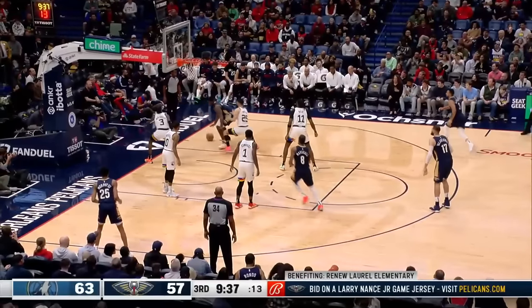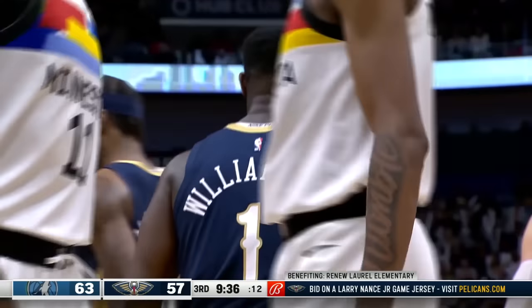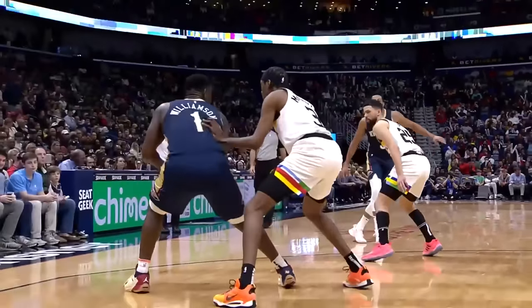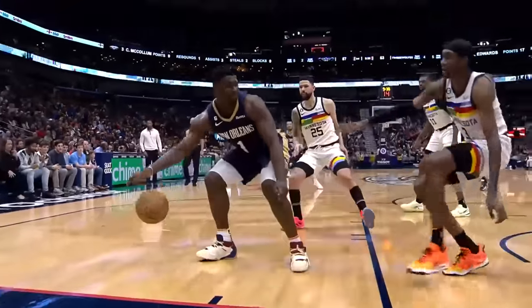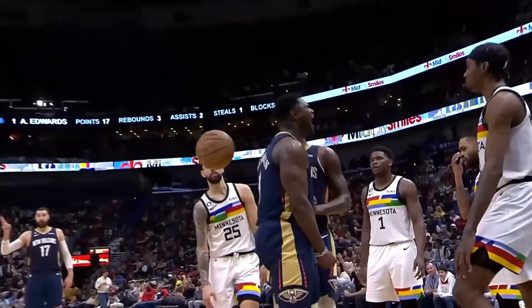Zion trying to get to the baseline. He will. Give him the ball on the box where he can use his size and his strength to overpower Jaden McDaniels. On the perimeter, Joe, you're playing in Jaden McDaniels' arena. Right now, he's in Zion's arena. Look where Jaden McDaniels ends up, and look where Zion ends up. Different section.